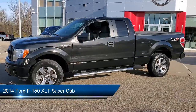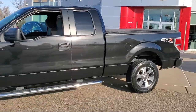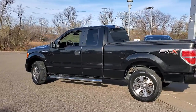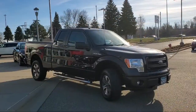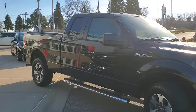It comes equipped with split fold-down rear seat, dual front side impact airbags, steering wheel controls, chrome bumpers, alloy wheels, keyless entry, fully automatic headlights, air conditioning, speed sensing steering, tire pressure monitoring system, and has less than 75,000 miles on the odometer.